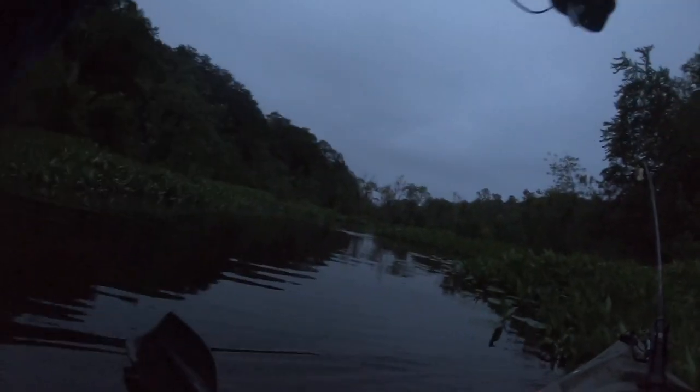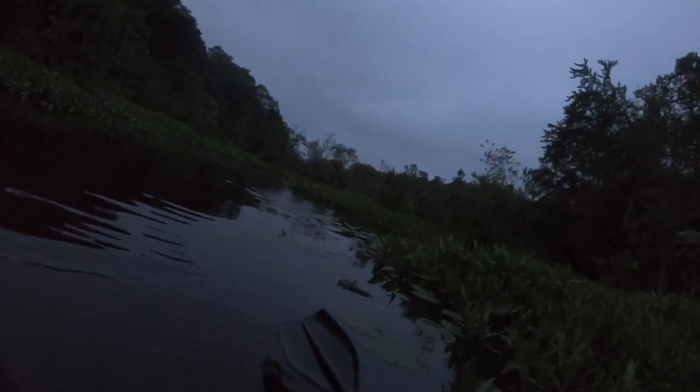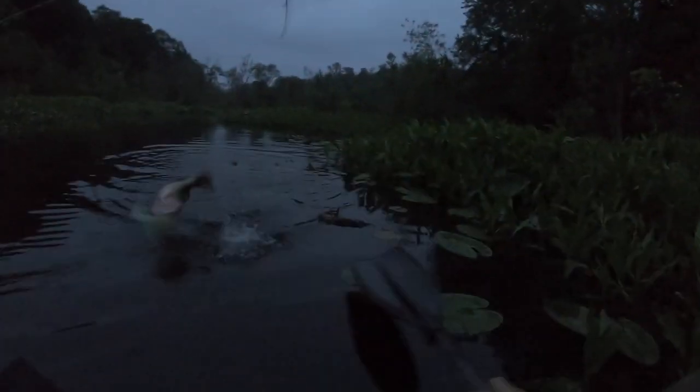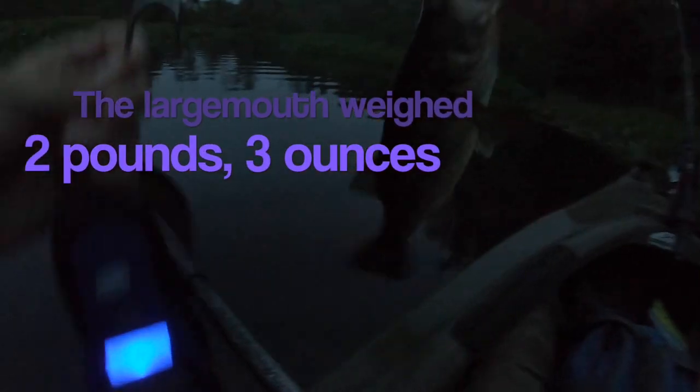Oh oh oh — he got it that time! Tighten the drag a little — got him! There we go. Oh, don't take me in the weeds buddy — oh, it's a nice bass! Oh, that is the bass of the day. Dang, son. Thank you sir for biting!